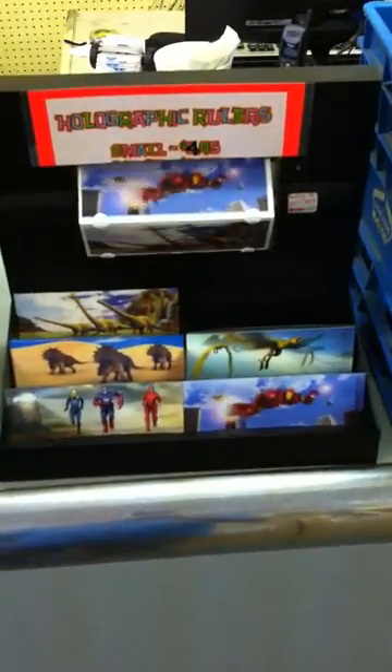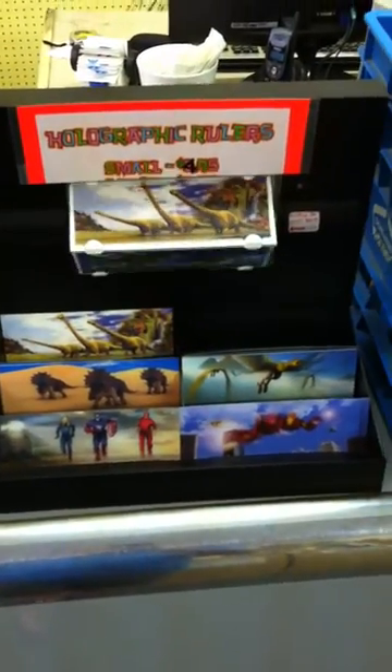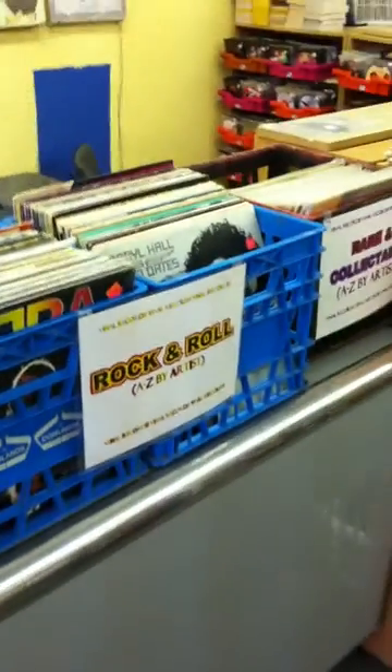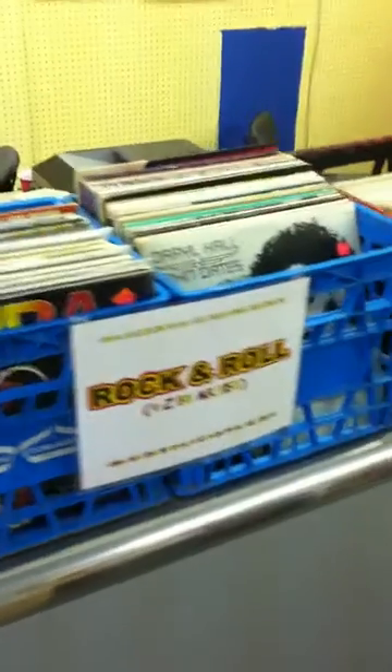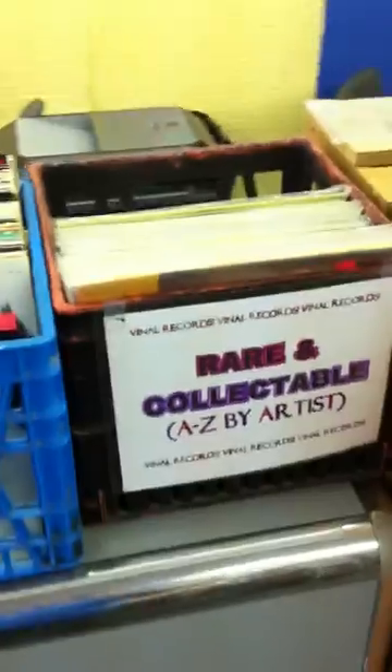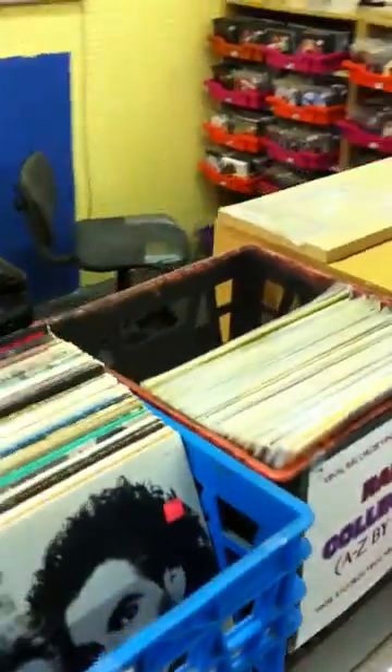There's some more animated stuff — doesn't do justice on tape, you have to really see this in person. Some of the vinyl I got back into — just a small smattering of vinyl that I dabbled with when I reopened the vinyl section after being out of it for a number of years.